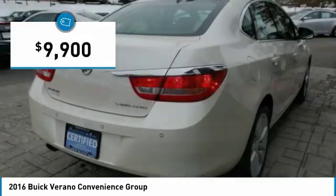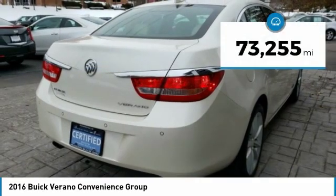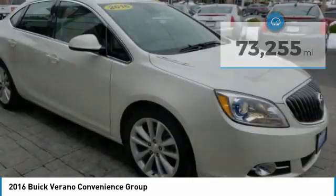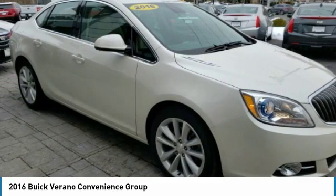And is priced below $10,000. This vehicle has less than 75,000 miles. Drive away with a great deal on this vehicle. Call or stop in today.